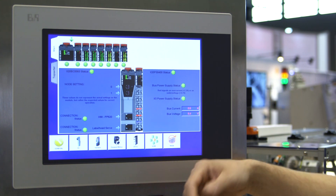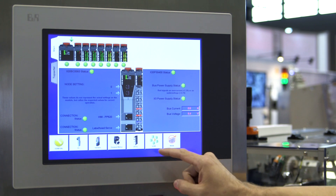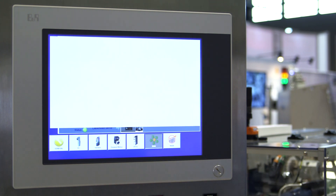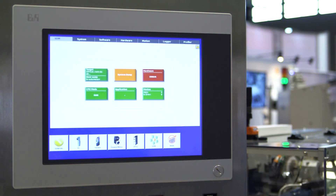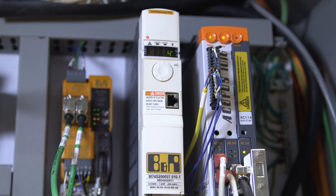We also included in our standard visualization the B&R SDM, which is B&R's canned diagnostics. We have B&R motion control for servos, steppers, and VFDs throughout the system.